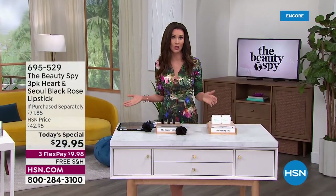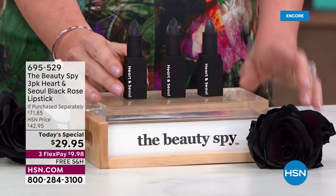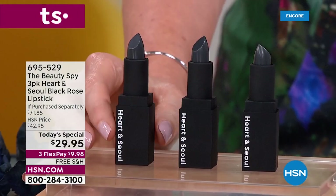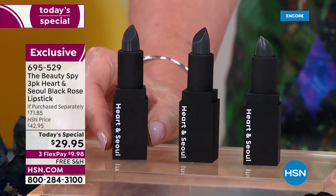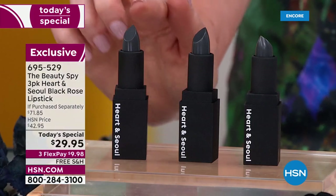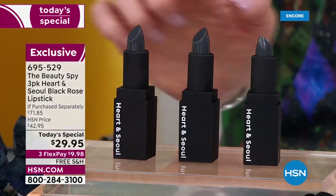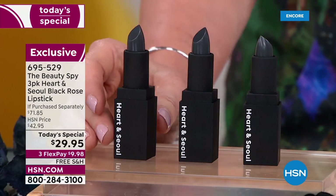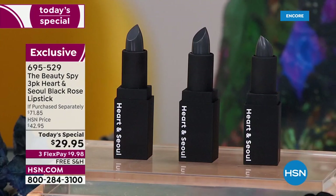We can't keep it in stock. If you look on HSN.com for Heart and Soul — Soul as in Seoul, Korea — you will not find this. They are $23.95 and not even in stock. Today you get three. It works with your own body's natural pH to give you your unique color, and you're getting three — not $71.85. They're $9.98 today. More than 55% off, free shipping and handling.